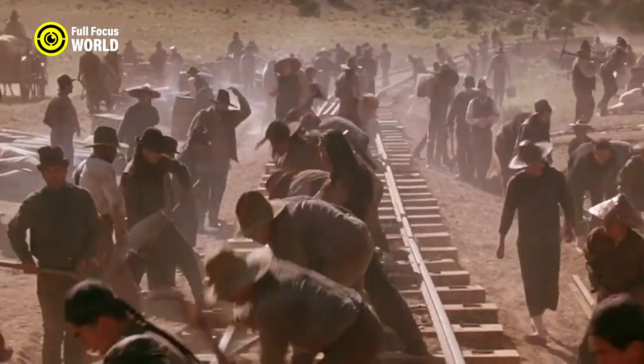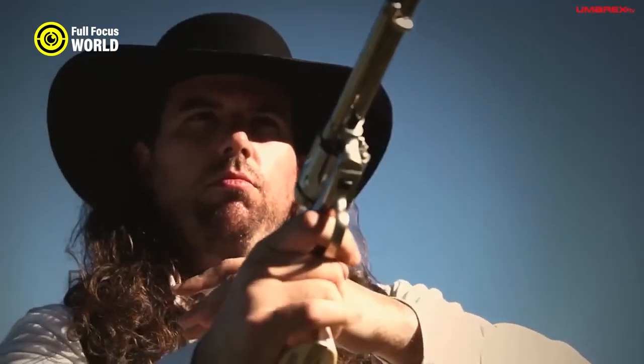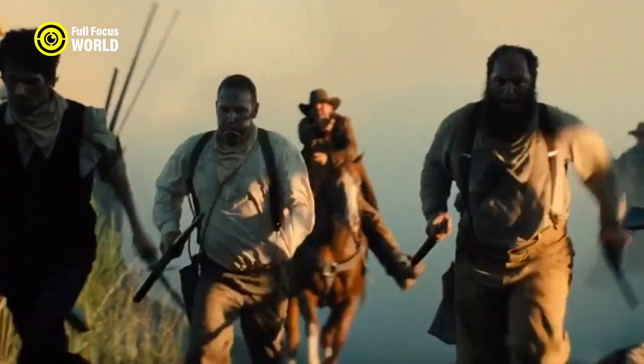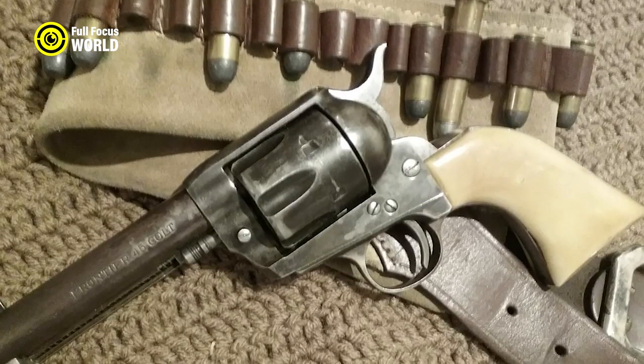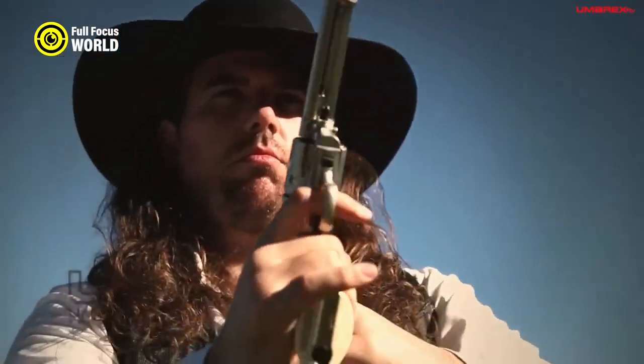Lawmen appreciated the Peacemaker's reliability and stopping power, while outlaws liked that it was small and concealable. The Peacemaker was also a popular gun for self-defense, often used by settlers and travelers who feared being attacked by bandits or Native Americans.